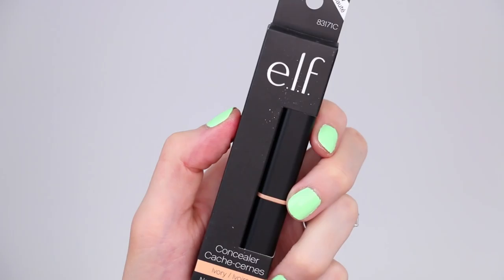The next two e.l.f. products I got are both for the face. One is an oil-free flawless finish foundation. It doesn't say anywhere that it has sunscreen in it, but it says apply generously 15 minutes before sun exposure and reapply every two hours. That's really weird. I will not be buying this again if I have to apply it every two hours because ain't nobody got time for that. And lastly is a concealer stick — lightweight formula, supposed to even everything out and work really great under the eyes as well as all over the face.